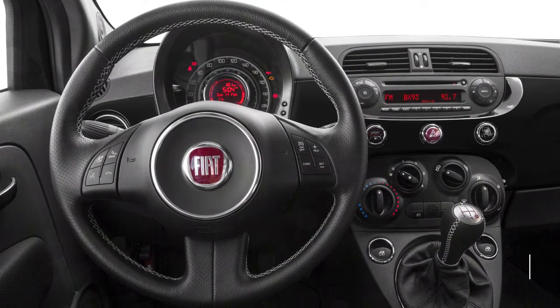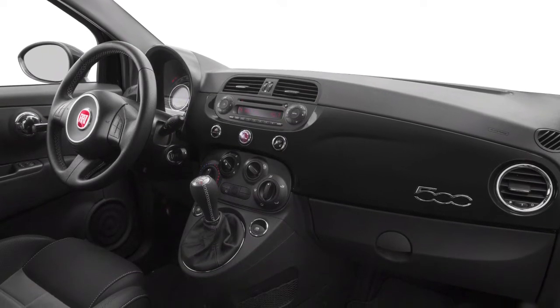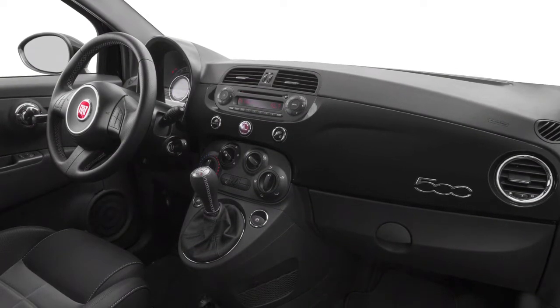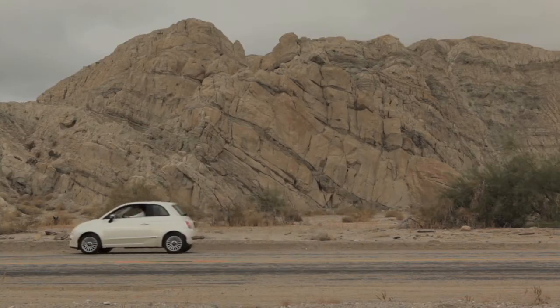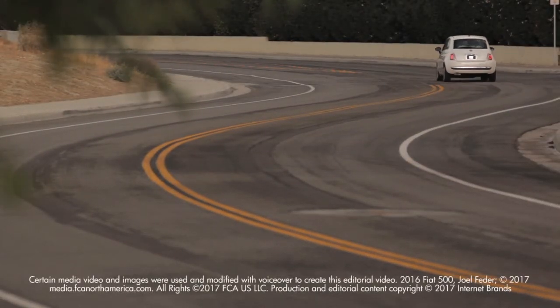Priced from about $15,000, the Fiat 500 comes standard with air conditioning, power features, cruise control, auxiliary jack, and Bluetooth. Notable options include a 7-inch LCD screen in the gauge cluster, a 5-inch touchscreen infotainment system, and heated leather seats.